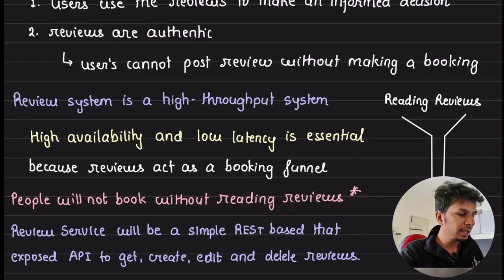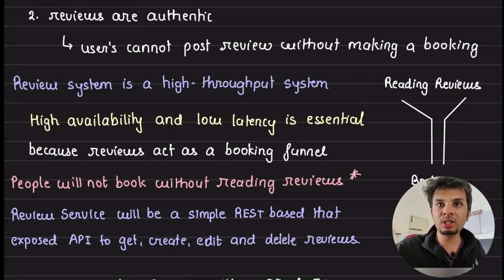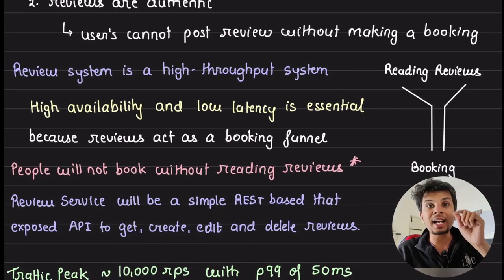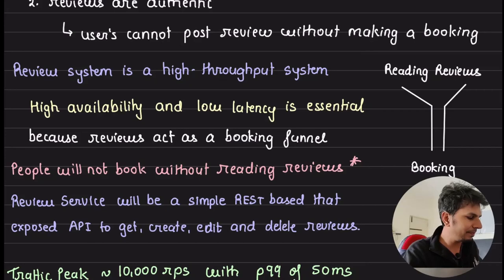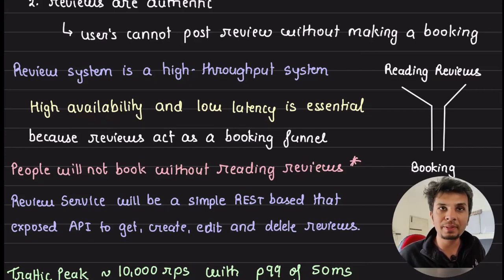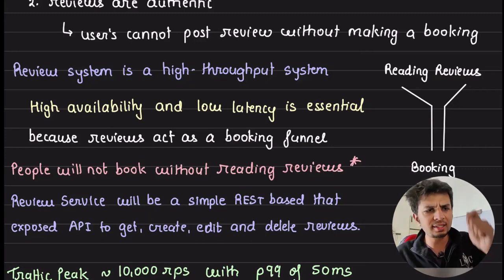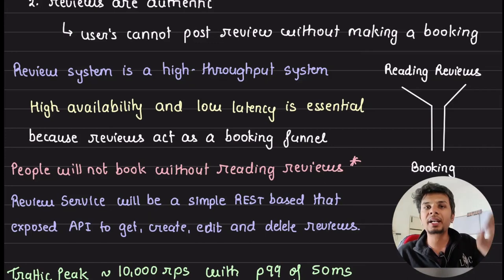This is really important for the system. Because when people know that the information they see is authentic, they make decisions based on it. People come to booking.com to read reviews and then make an informed decision to book a particular hotel. This makes reviews the top of the funnel — they drive the core business, which means the reviews service cannot go down. It needs very high availability and very low latency, because it's what drives their core feature and must be up 24/7.